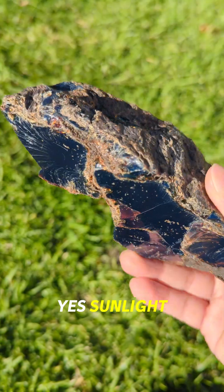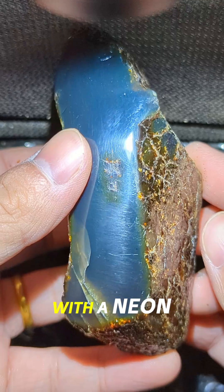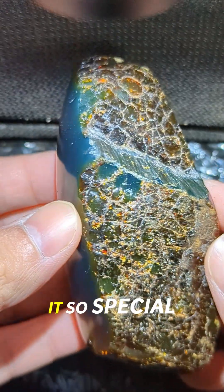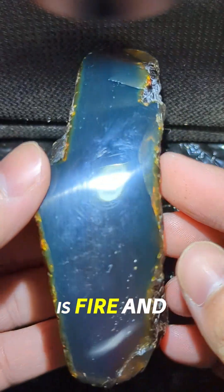Yes, sunlight. Not just UV, not just black light. Even under bright white light, this amber shines with a neon blue halo. That's what makes it so special. Most people think amber is golden, but this? This is fire and ice.